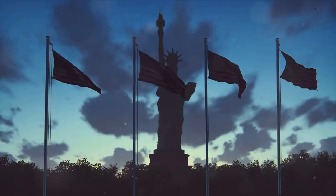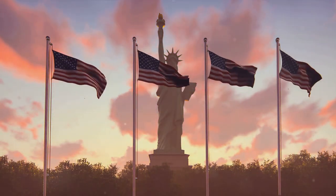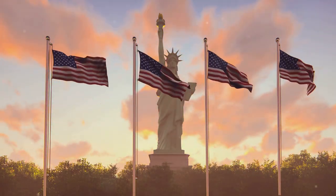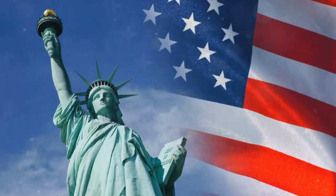Have you ever wondered how a group of colonies managed to defeat one of the world's most powerful empires? It sounds like a plot from a fictional novel, doesn't it? But it's a real story — a story of resilience, defiance, and the desire for liberty that led to the American Revolution.